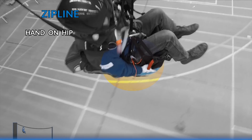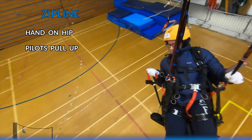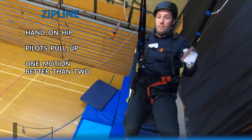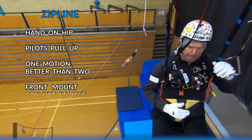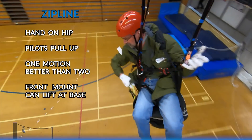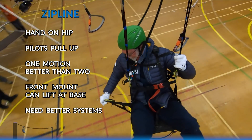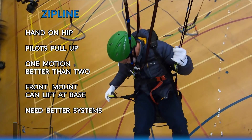We came to a few conclusions from that study. The first was that no matter where the reserve parachute handle was, paraglider pilots like to look for it on their hip. Once they'd found the handle, they liked to pull it upwards, even if the harness said they should pull it outwards. Once they'd managed to get their reserve parachute out, throwing in a single sweeping action worked much better than trying to bring the parachute forwards and then throwing it back. When we looked at front mounted reserves, we found that they needed to be secured at the base — if not, they could lift up. Finally, the experiment taught us that reserve parachute systems have to work right first time. When pilots are under stress, they can't innovate. They can't come up with solutions to even simple problems. So the system has to be perfect.